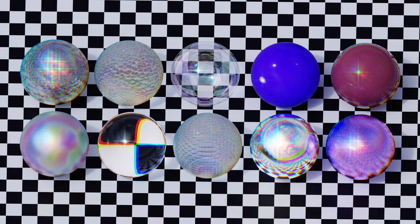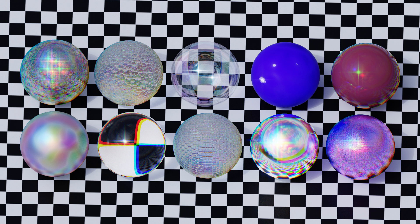I just posted the iridescent pack — that's 10 iridescent shaders. Next month it'll be a glitch pack, after that it's going to be a wood pack, and then after that it's going to be a metal pack, so we have a lot of cool things coming to the Patreon.